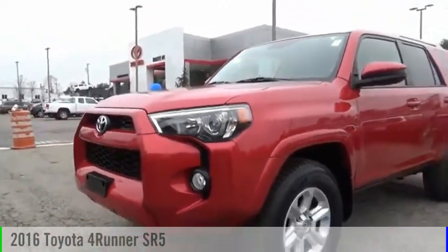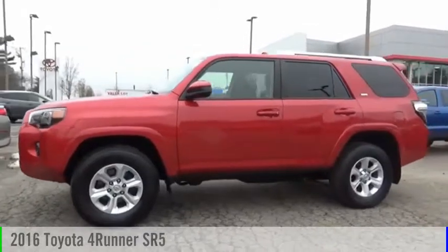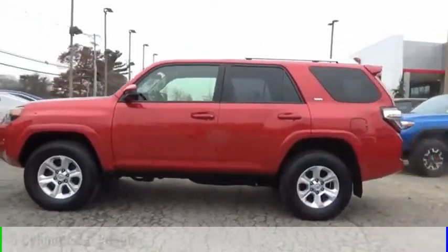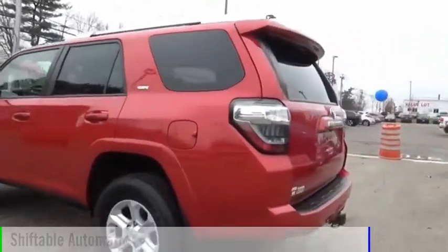Looking for the right vehicle? Check out the 2016 4Runner. This vehicle is powered by a four-wheel drive, six-cylinder, 4.0-liter engine, and comes with an automatic transmission.